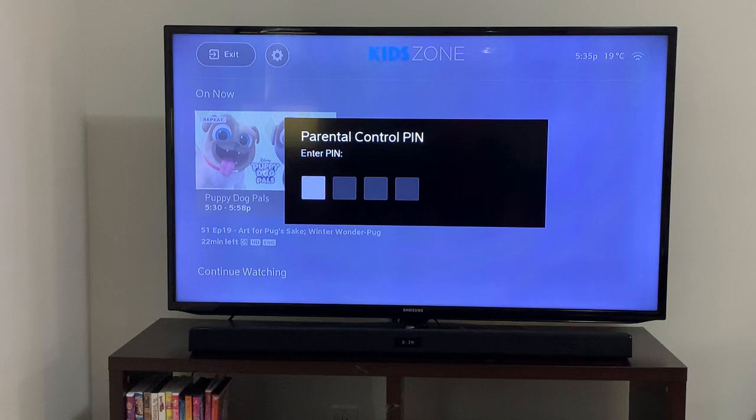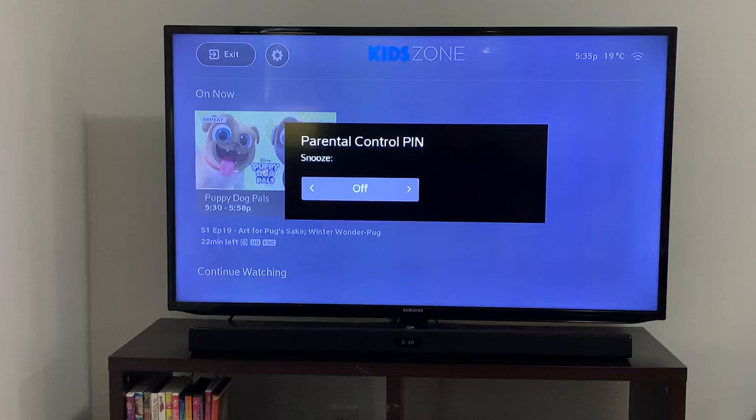With older kids you've got to be careful because they're smart — they'll know your iPhone password, and we're creatures of habit. So put something completely random, write it down, and that way your bill won't change and your kids won't be viewing any undue content.